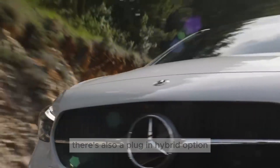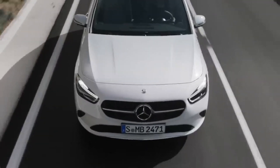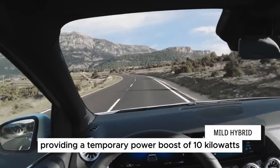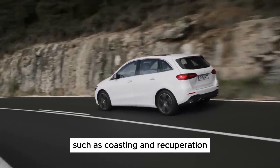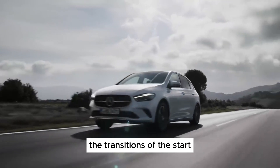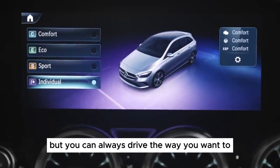The B-Class received a facelift in 2023, bringing updated styling and improved technology features. A plug-in hybrid version was previously available, but it has been discontinued for the 2024 model year. Mercedes offers a variety of optional features to personalize the B-Class, including advanced driver assistance systems, a head-up display, and a Burmester sound system.